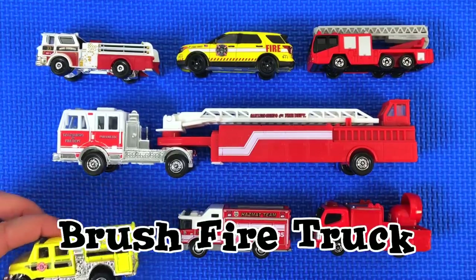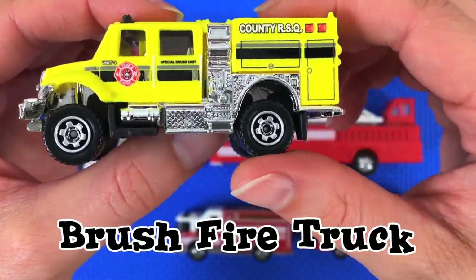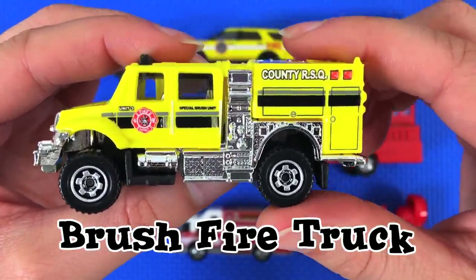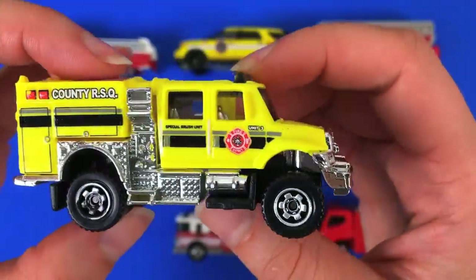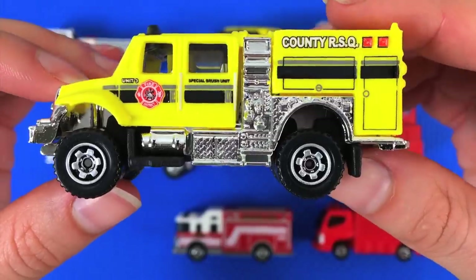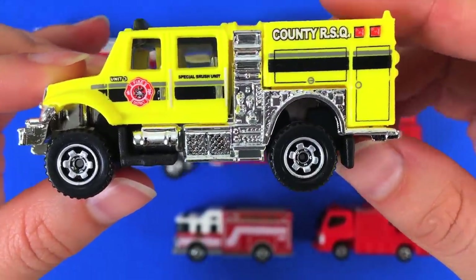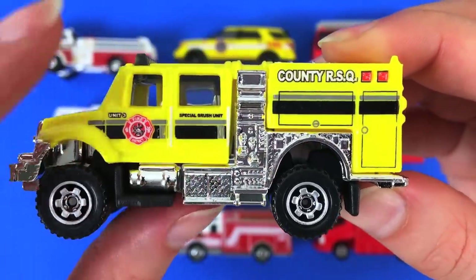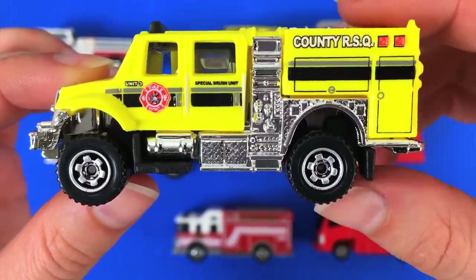This next one is a brush fire truck. You can see it has rugged wheels and it looks a little more heavy-duty than the other trucks, so it can go on mountainous terrain or the desert. It says 'Special Brush Unit' — that's how you know it's for brush fires.